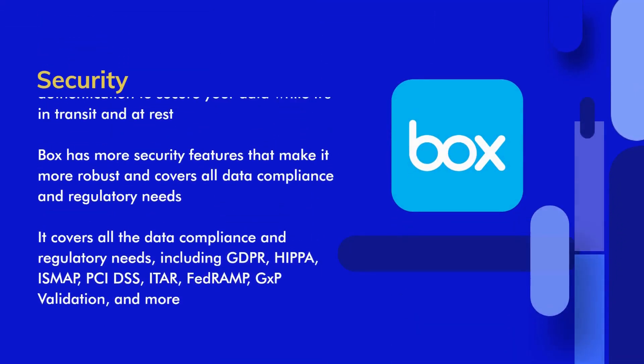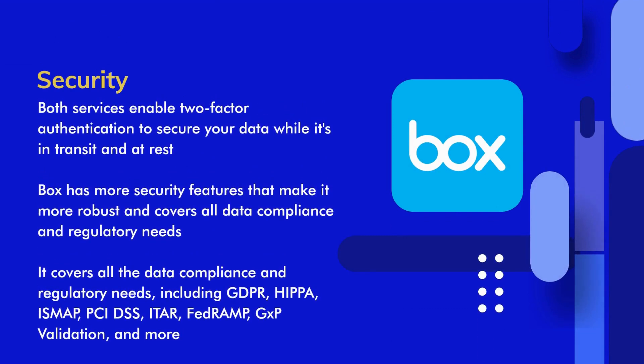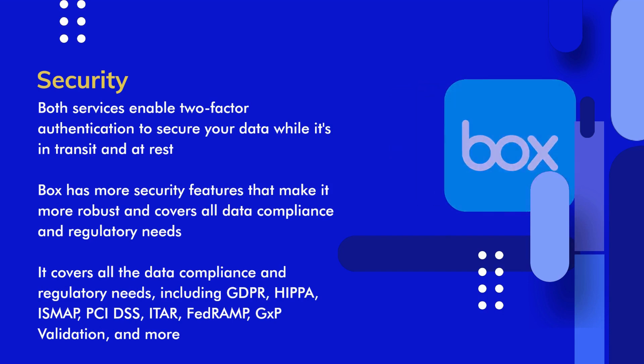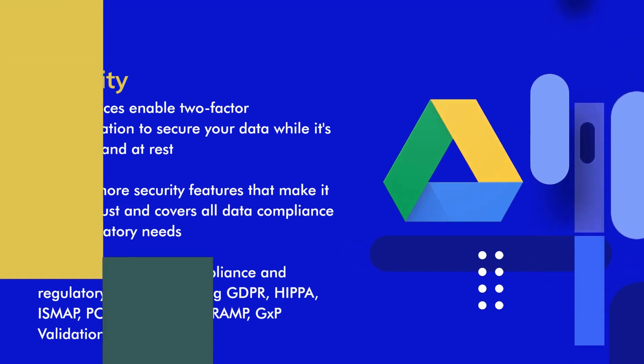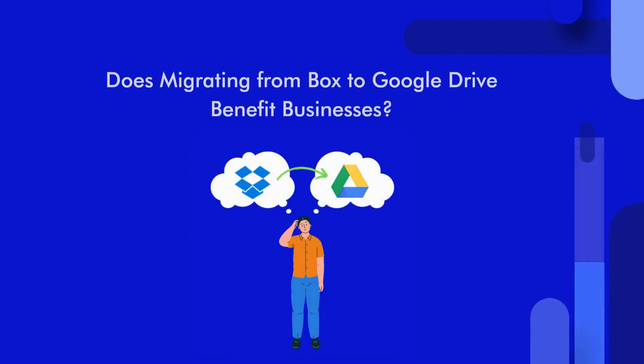Security. Box and Google Drive enable two-factor authentication to secure your data while it's in transit and at rest. Box has more security features that make it more robust. It covers all the data compliance and regulatory needs, including GDPR, HIPAA, ISMAP, PCI DSS, ETAR, FedRAMP, GXP Validation, and more. Besides, it allows users to protect files with passwords with more settings.